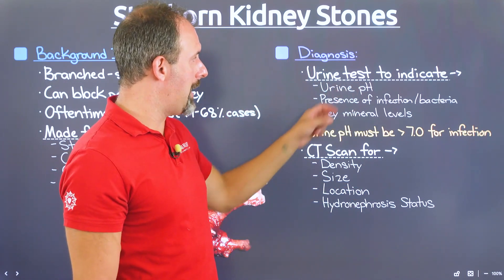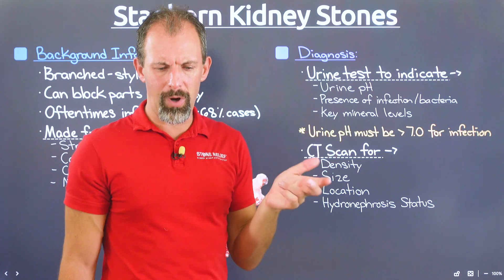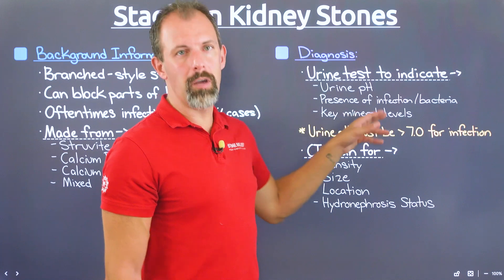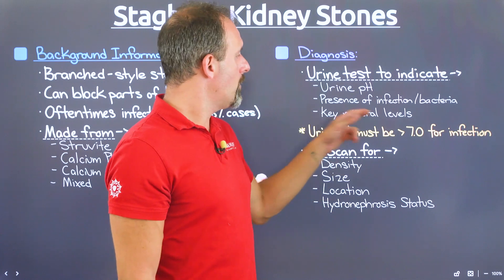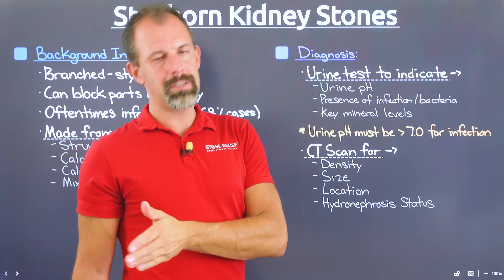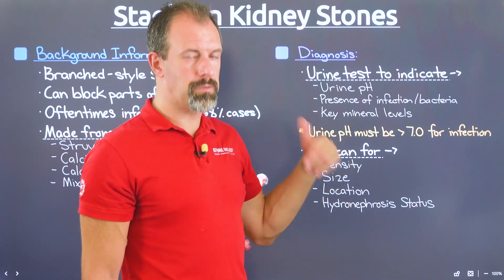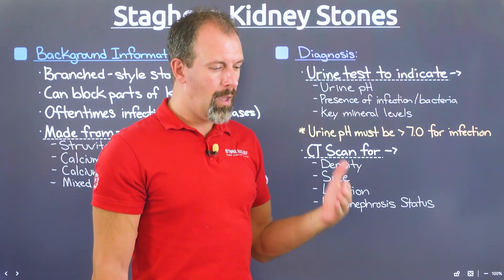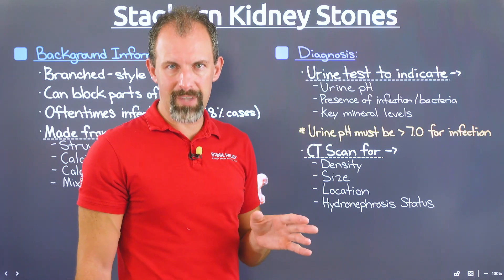Urine pH is significant because it dictates whether you have a situation where an infectious stone could be forming. When talking about struvite stones — the infectious side of staghorn kidney stones — we're talking about stones that form in a urine pH greater than 7, with 7 being neutral. Really we're talking about anything over about 7.5. The infectious bacteria that cause struvite stones can't form when pH is under 7, so if your results show below 7, you're generally in good shape regarding infectious staghorn stones.